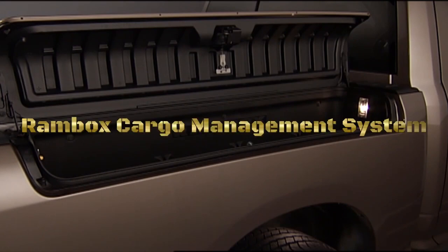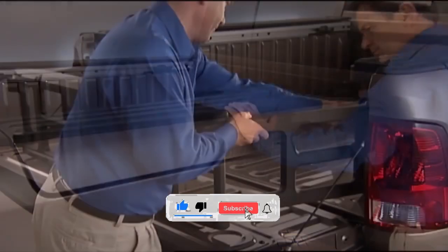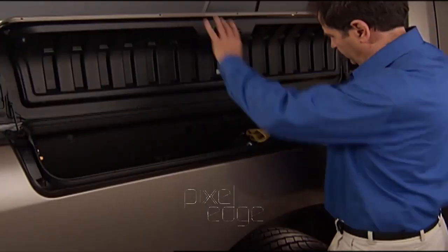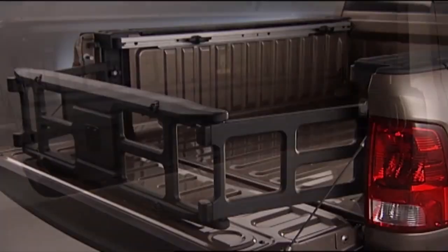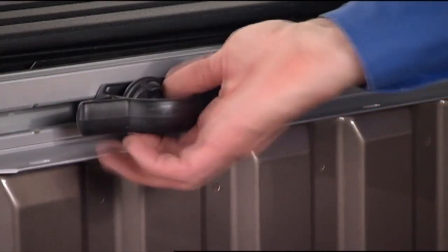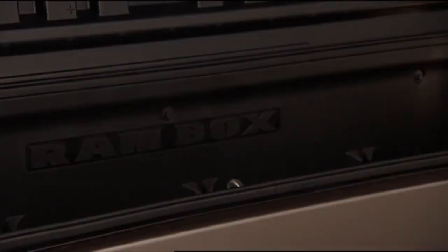The RAM Box cargo management system is an innovative storage solution offered in select RAM truck models, designed to enhance storage capabilities, organization, and convenience for truck owners. The RAM Box system consists of lockable, weatherproof storage compartments integrated into the sides of the truck bed, utilizing the space between the truck's bed and the exterior.